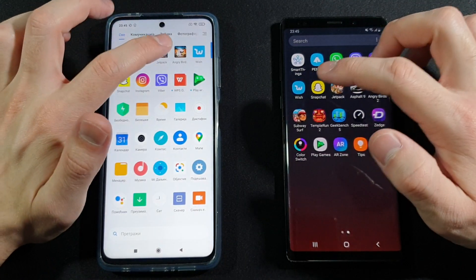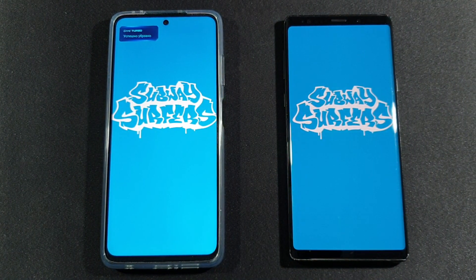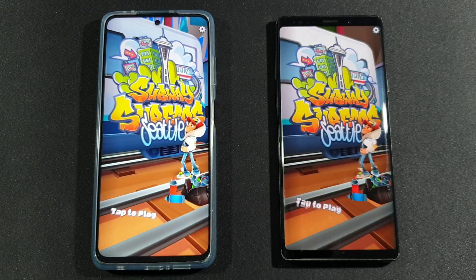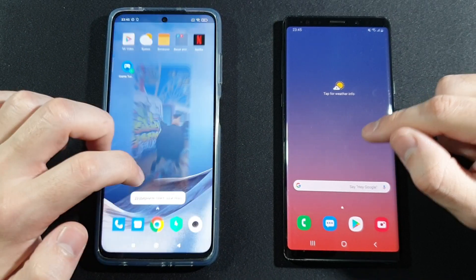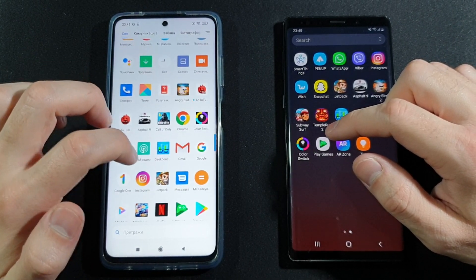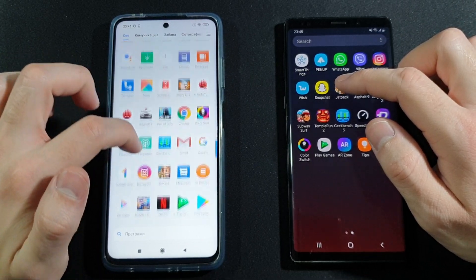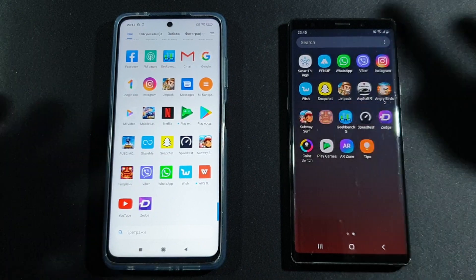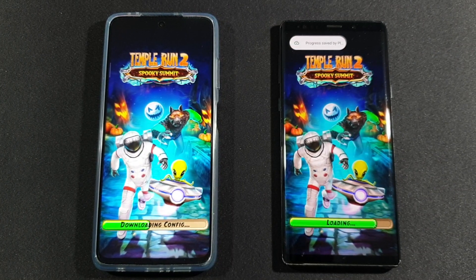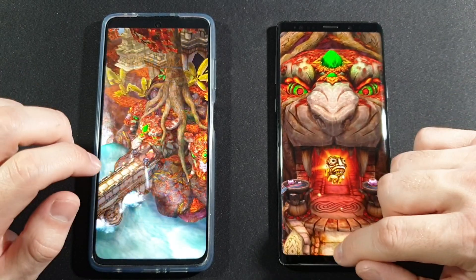We have Subway Surfers right now — about the same, and Poco wins this one. We have Temple Run 2 — oh, here we go. The faster one is Samsung Galaxy Note 9, a lot faster. Really nice.